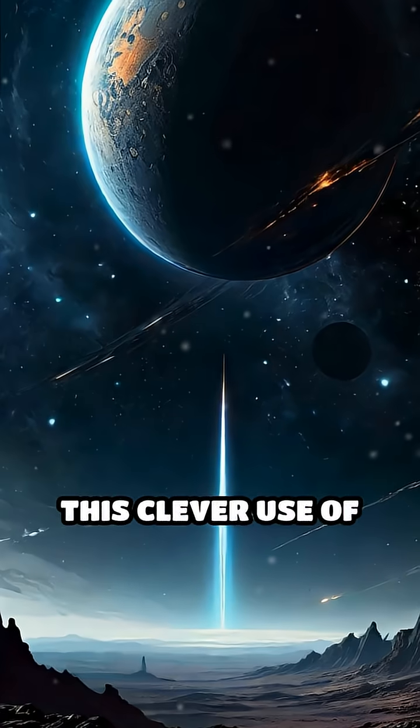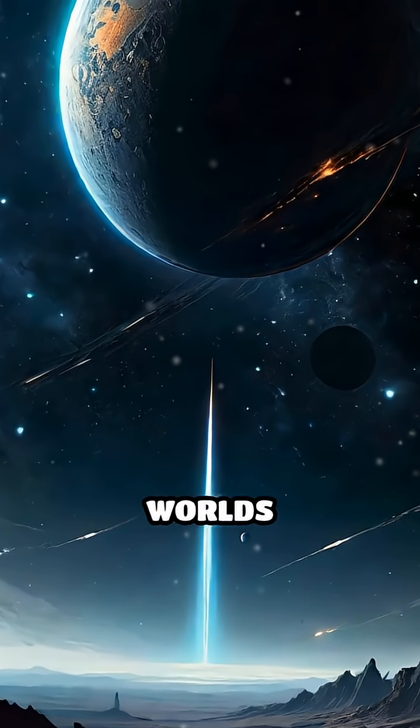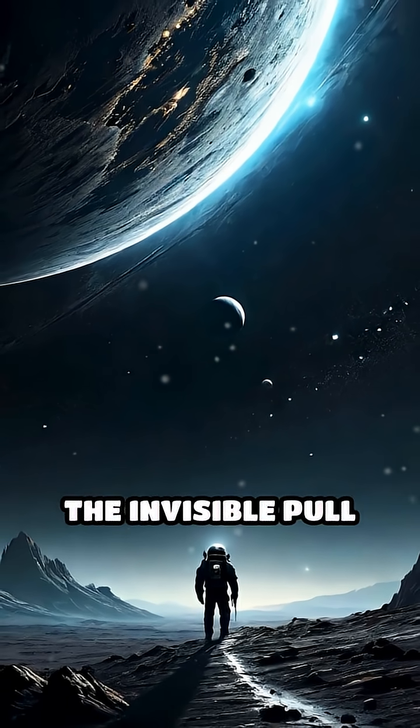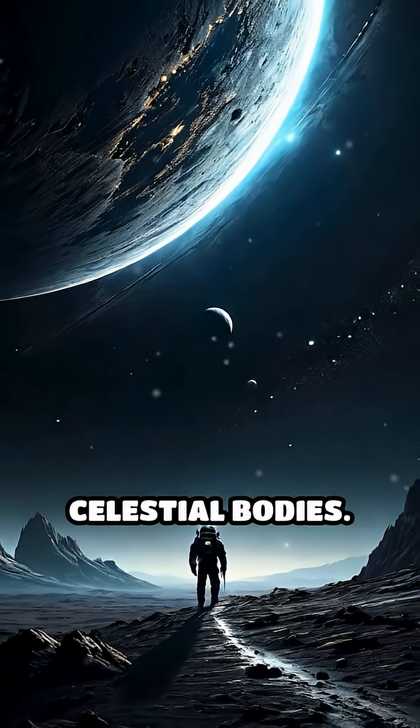This clever use of physics has enabled missions to reach distant worlds that would otherwise be out of reach, all by harnessing the invisible pull of gravity and the natural motion of celestial bodies.